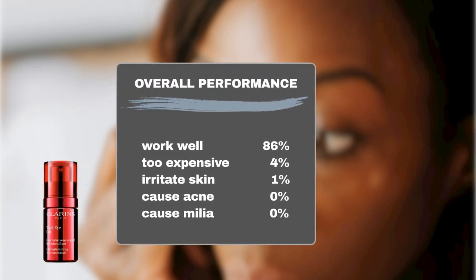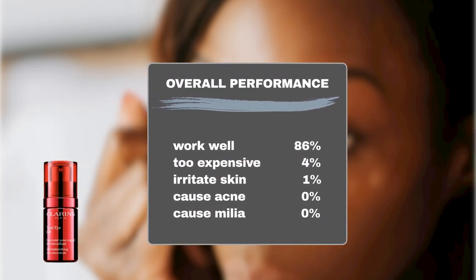Sephora shoppers like this cream. 86% say it does what it promises. Only 4% think it's too expensive, and only 1% had sensitivity.